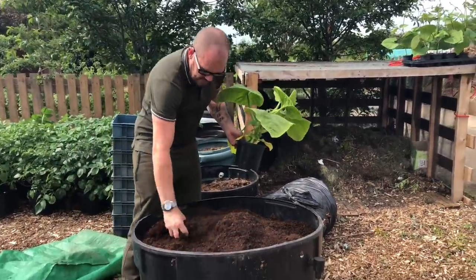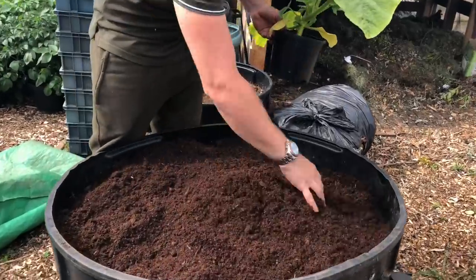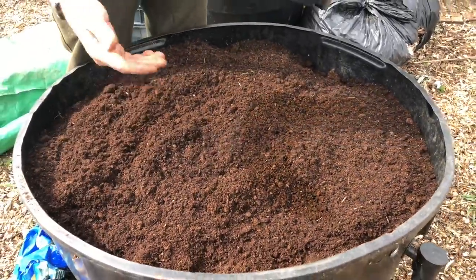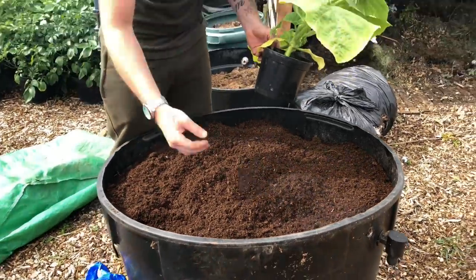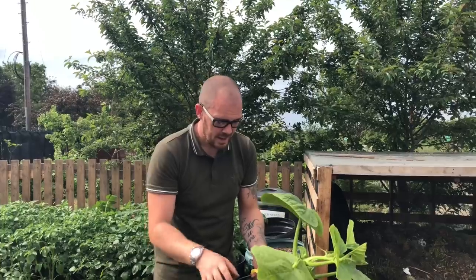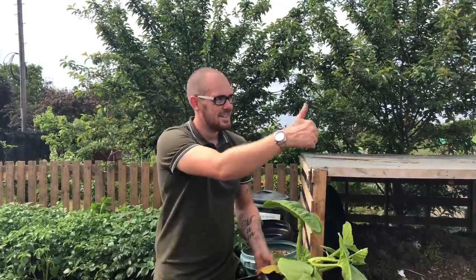What I've got in here is just regular, plain old multi-purpose compost. Underneath you saw the manure and the very fibrous woody stems that will be our natural drainage. And that means that by the time this plant is done, this will all be spent compost — there'll be no plastic, there'll be no bricks, there'll be nothing in there.